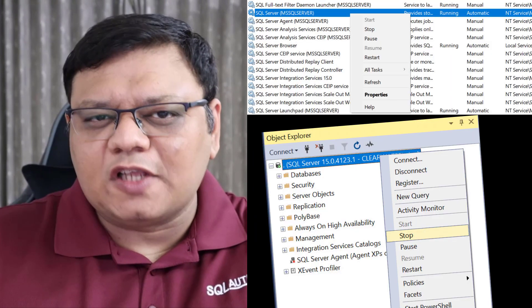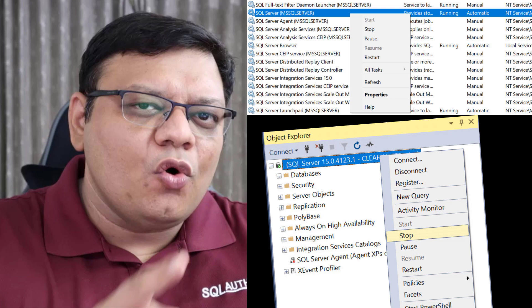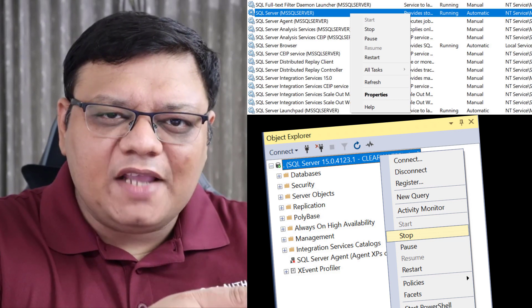Hi there, this is Pinal Dave and welcome to another episode of SQL in 60 Seconds. Today we are going to talk about shutdown. When I see DBAs stopping the SQL Server service, they often go to Services or just use that particular place to shut down the service. However, there is another method which I don't see people using.